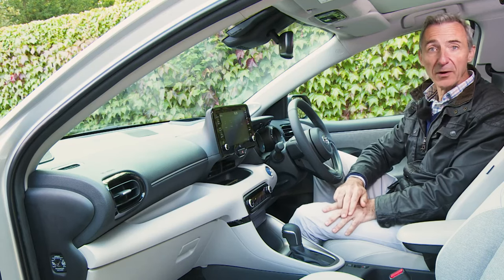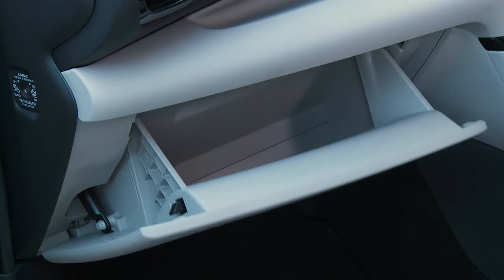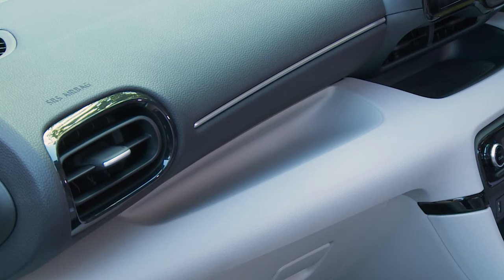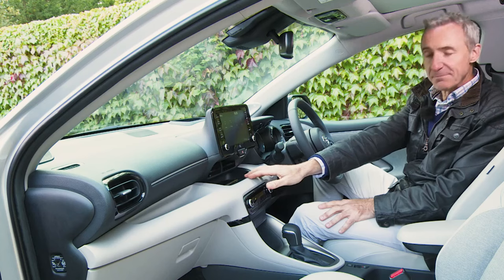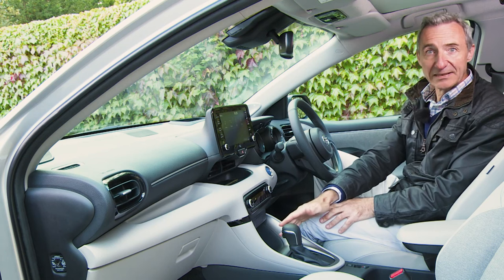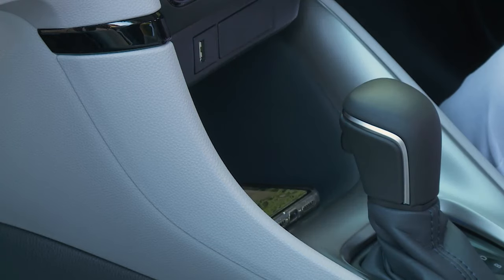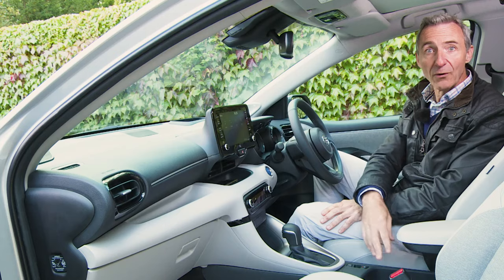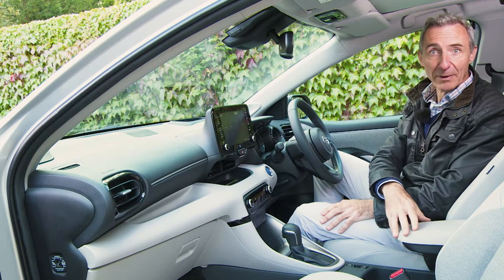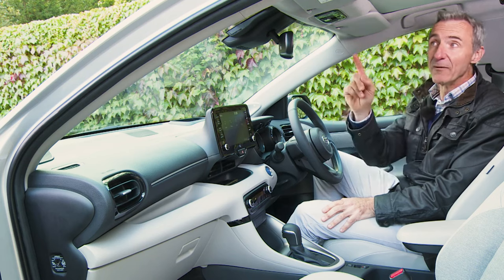Cabin storage isn't anything to write home about though. The door bins are narrow but can just about hold a small bottle of water. The glove box could probably fit a set of gloves, and there's a tray just above it but you won't want to use it because everything would just slide around. A cubby just above the climate controls is better because it has a non-slip mat. The big lower centre stack cubby in front of the gear stick is probably where you'll stash your wallet or phone. Toyota has forgotten ticket clips in the sun visors and an overhead sunglasses compartment.